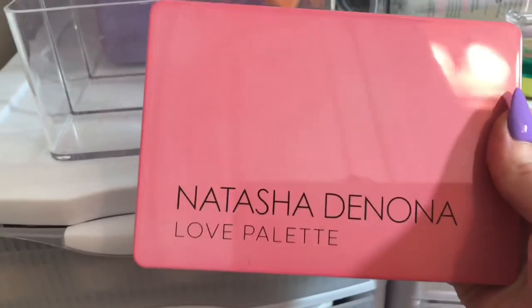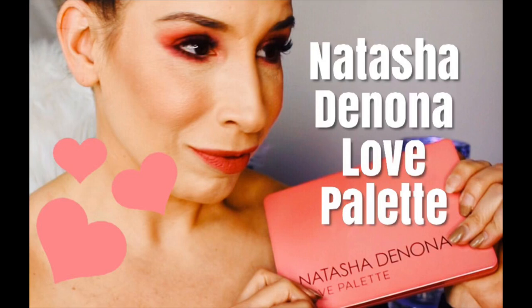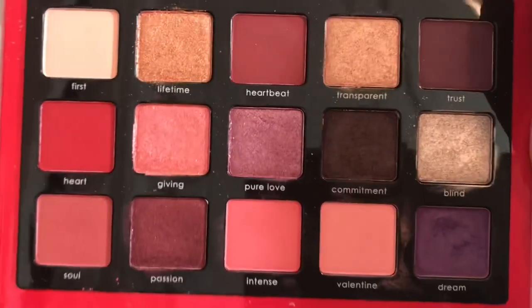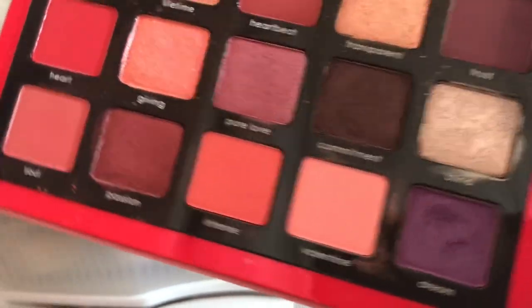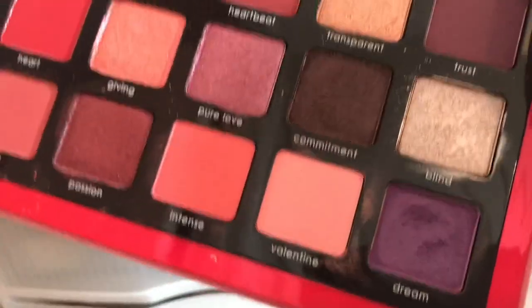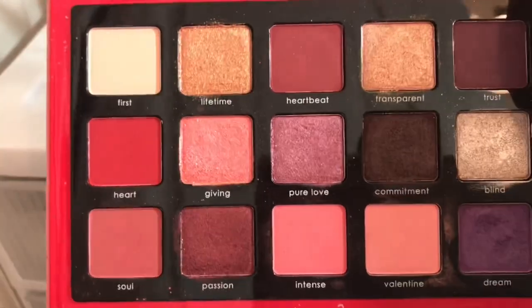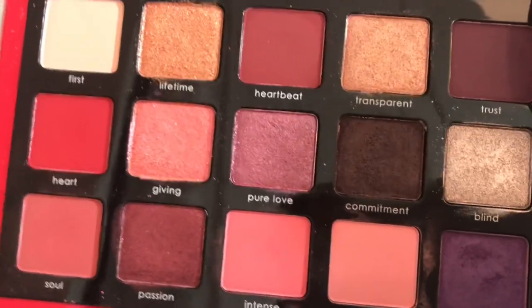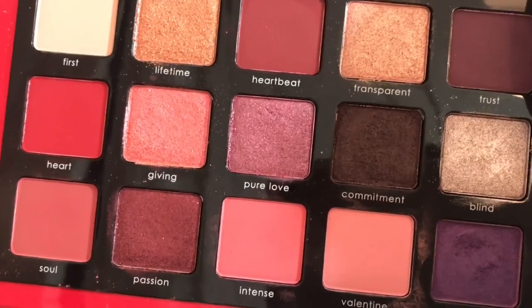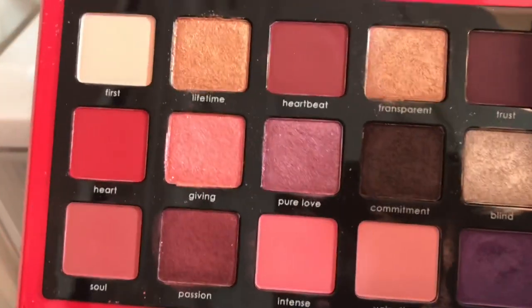The Natasha Denona Love palette I did actually get to use, though I didn't film with it recently — I just wore it for a pretty look. I tried that Dream shade, which is one of her cream-to-powder formulas, and I used Pure Love as well. I think I mixed this with the Tiny Marvels palette too. It was like a date night look — really pretty.